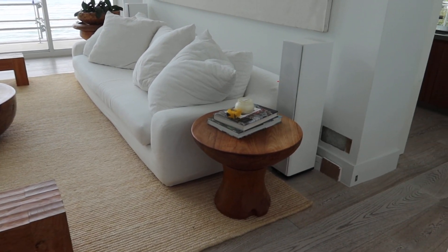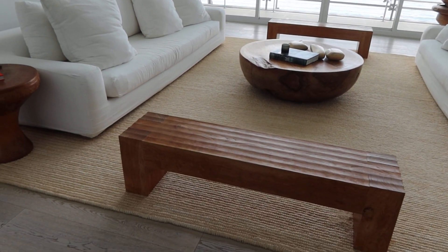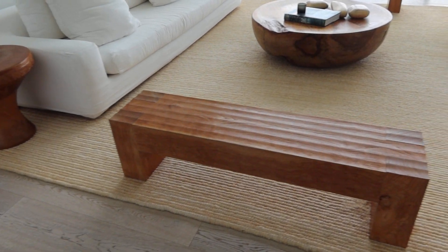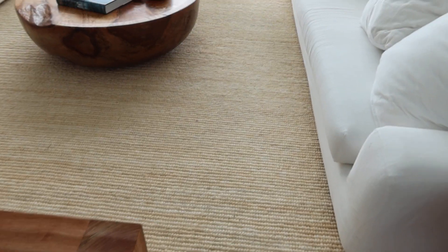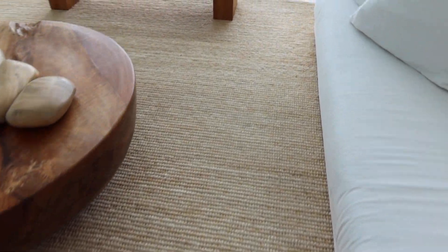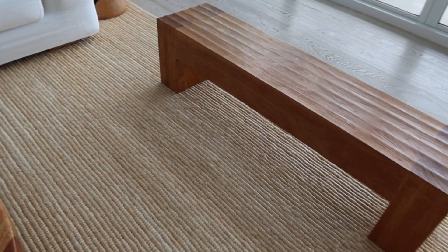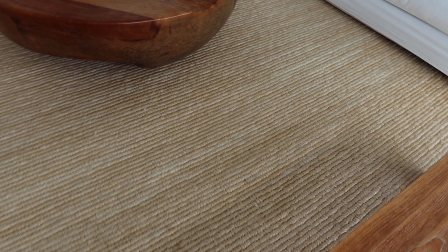It covers the whole living room area. Looks like it's in really good condition. Trying to see if there's any blemishes or stains or anything like that. Don't see anything at the moment.